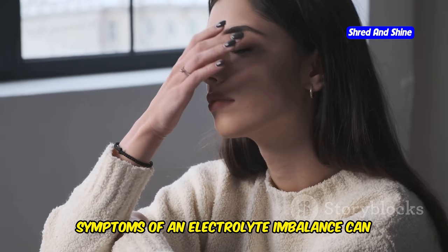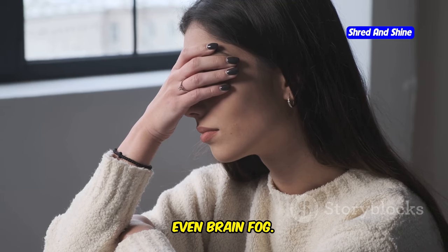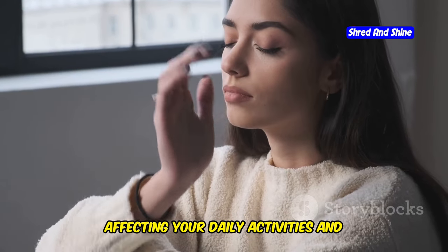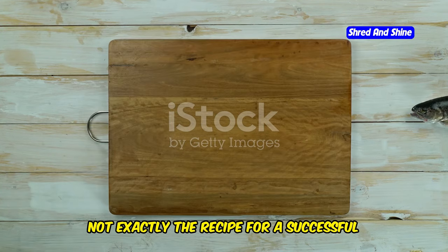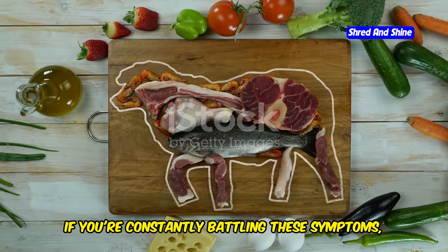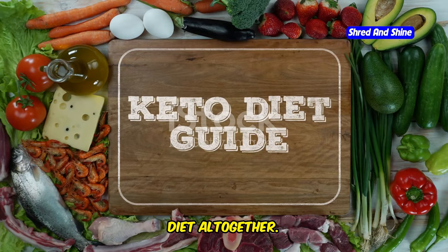Symptoms of an electrolyte imbalance can be sneaky — headaches, fatigue, muscle cramps, even brain fog. These symptoms can creep up on you and make you feel miserable, affecting your daily activities and overall well-being. Not exactly the recipe for a successful keto journey. If you're constantly battling these symptoms, it can be incredibly frustrating and might even make you want to give up on the diet altogether.